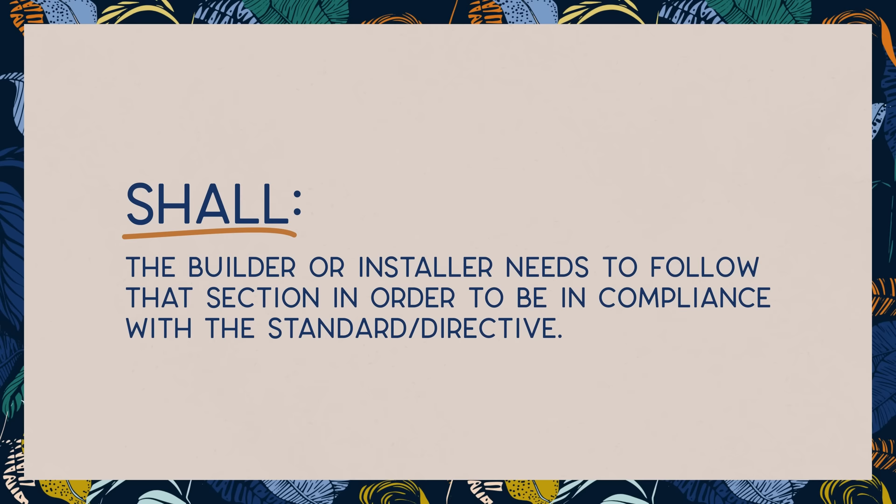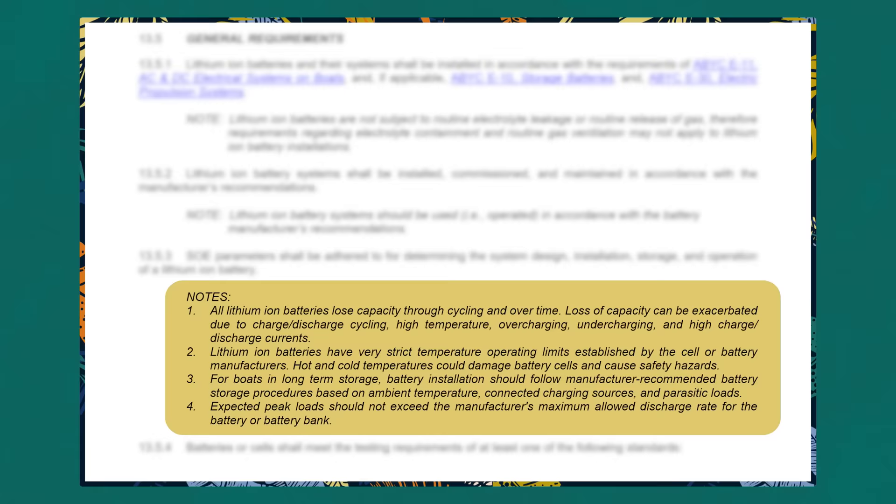If you want to buy yours, you can do so at the link in the description below. And no, we are not sponsored by ABYC or ISO. Also, a technical note for those not used to reading technical regulation documentation: there are two words that have significant meaning. The word 'shall' means the builder or installer needs to follow that section in order to be in compliance with the standard. And the word 'should' is more voluntary in meaning. You will also find some technical notes under the standards to provide background, context, and recommendations.